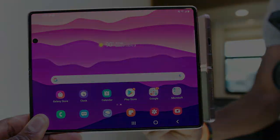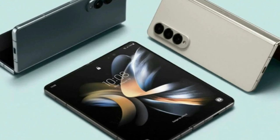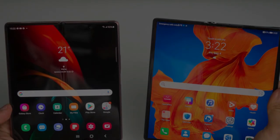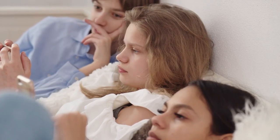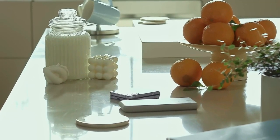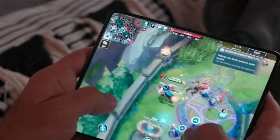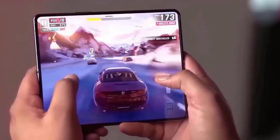The Snapdragon 8 Gen 2 chip can offer 25% better performance and improved energy efficiency of up to 45%. It also supports the Unreal Engine 5 MetaHumans framework, which helps conserve 40% of energy. With this in mind, gamers can have an uninterrupted gaming experience as they won't have to worry about their device's battery draining midway, allowing them to enjoy playing games for longer hours.